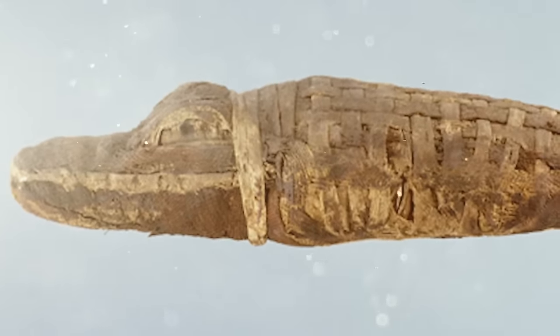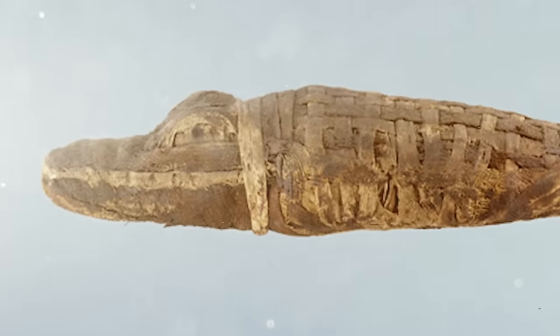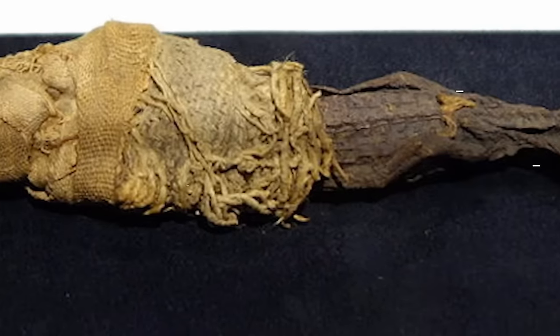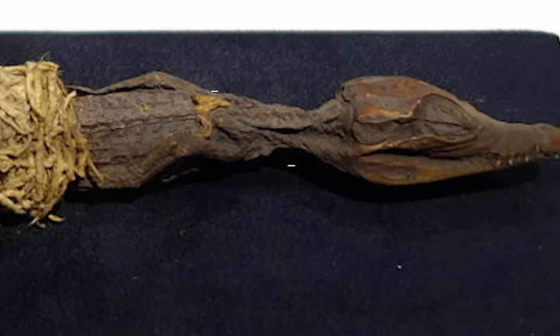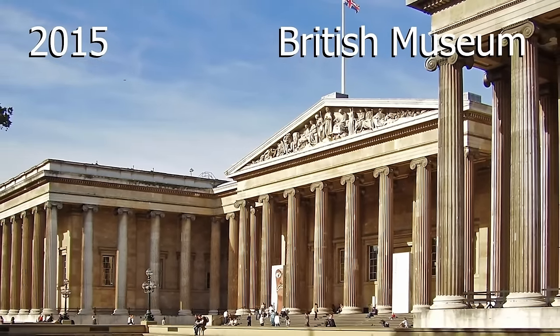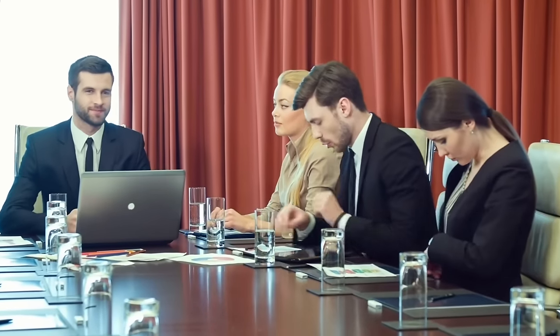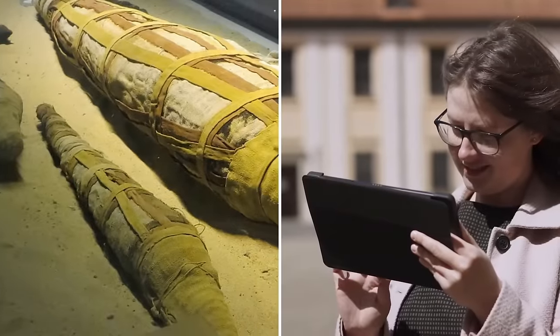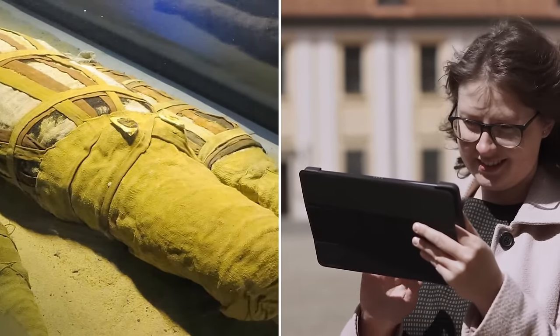Each of the baby crocodiles had been mummified before they were packed inside the larger crocodile, which was then also mummified. It's actually the second crocodile mummy found to have a secret hidden inside — in 2015, scans of a crocodile mummy at the British Museum in London revealed 20 hatchlings inside. The National Museum of Antiquities in the Netherlands decided to make it the focus of their exhibit, offering visitors a virtual look inside the mummy.